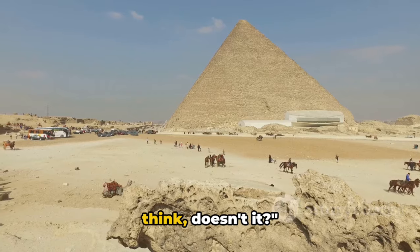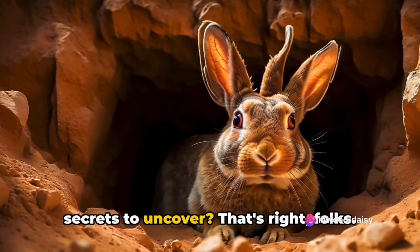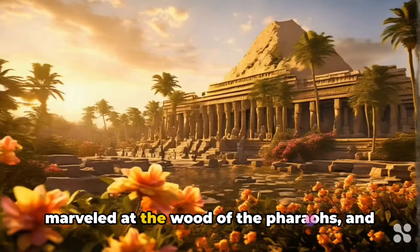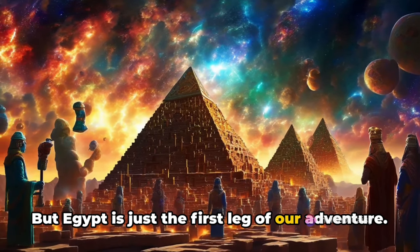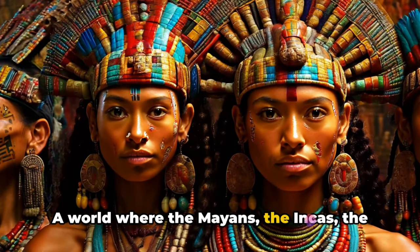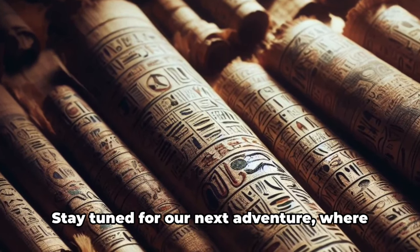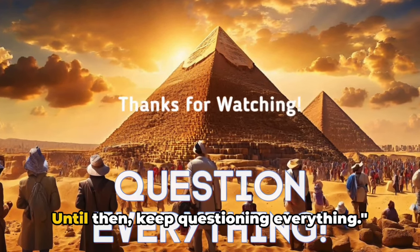Whether you believe it or not, it's a theory that makes you think. Our journey through the mysteries of ancient Egypt has come to an end — but there are more secrets to uncover. The rabbit hole of history is deeper than any pharaoh's tomb. We've navigated the desert of the Titanic, puzzled over the pyramids, marveled at the wood of the pharaohs, and gazed in awe at the Grand Egyptian Canyon. Imagine a world where every ancient civilization holds a piece of a grand cosmic puzzle — the Mayans, the Incas, the Aztecs, and the ancient Egyptians all connected. Stay tuned for our next adventure diving into the enigmatic world of the ancient Mayans and their mysterious calendar. Until then, keep questioning everything.